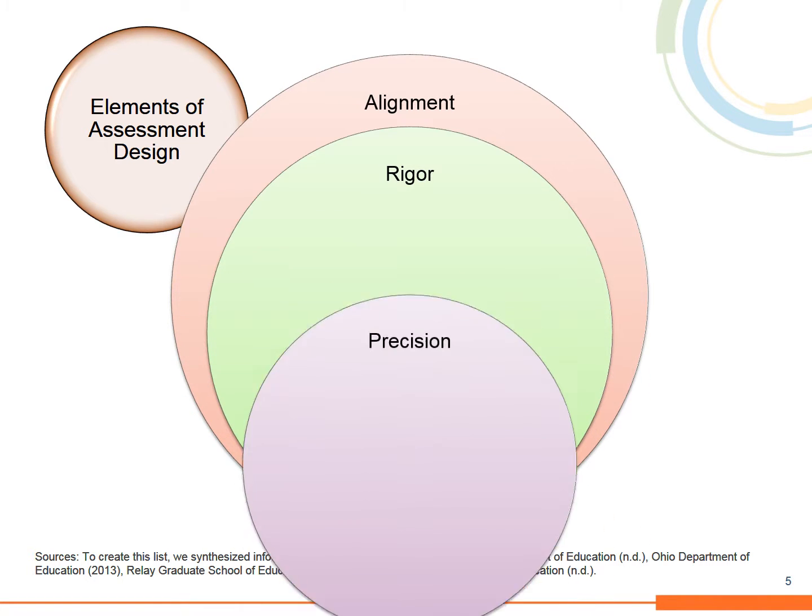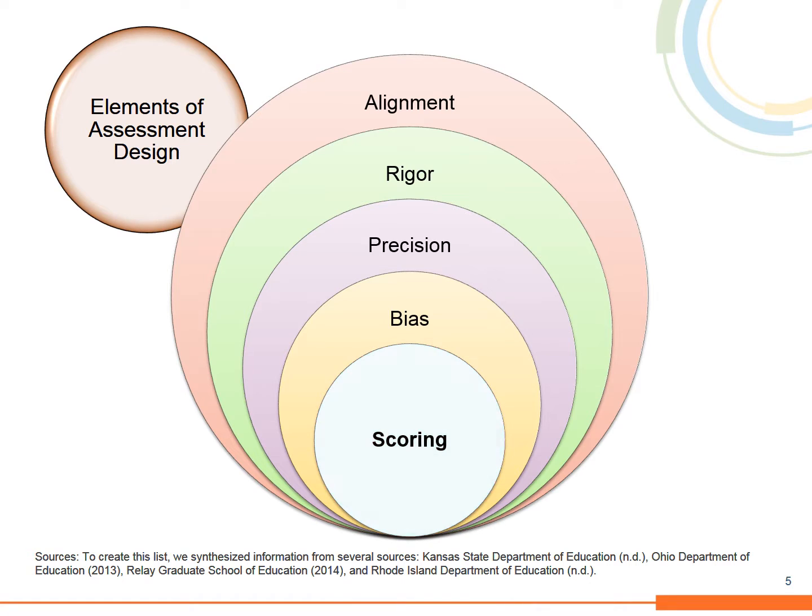Scoring is one of five elements of assessment design that include alignment, rigor, precision, and bias. Scoring is very familiar to teachers because it is something they do on a daily basis, whether it is grading papers and quizzes, or assigning grades and scores to projects and performance tasks.